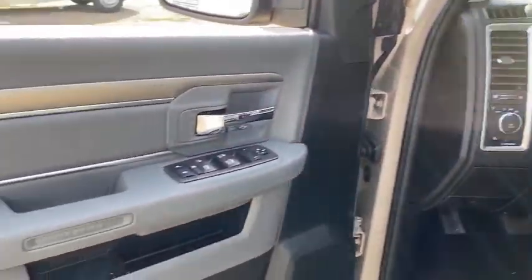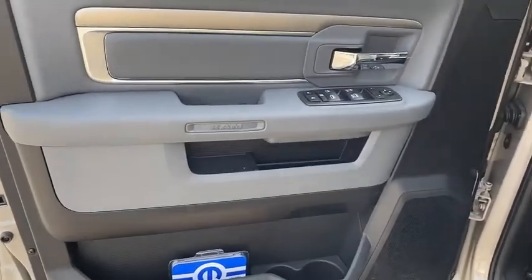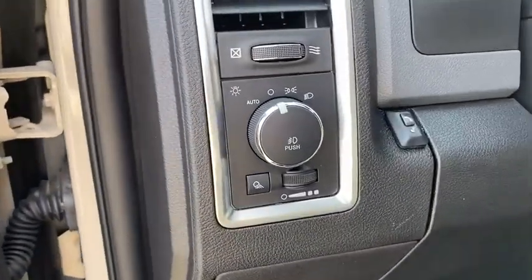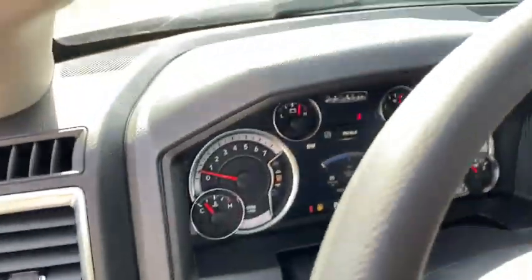Keyless entry, backup camera, adjustable steering wheel, driver lumbar, power steering, ABS four-wheel, aluminum wheels, front floor mats, cruise control, four-wheel disc brakes.